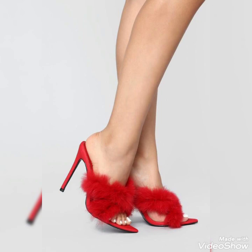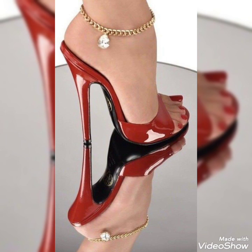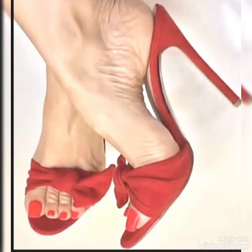Guys, if you want to buy these shoes then I'll tell you the best website from where you can buy them. But before I share the website, please subscribe to my YouTube channel Tandy Fashion and press the bell icon. By pressing the bell icon you will get all the notifications of my upcoming videos.